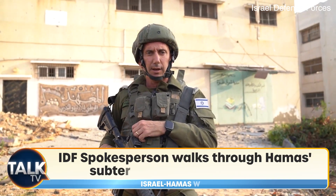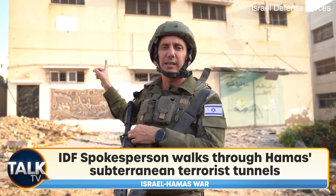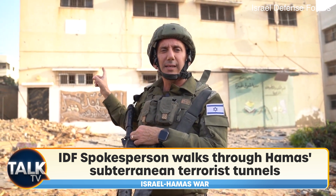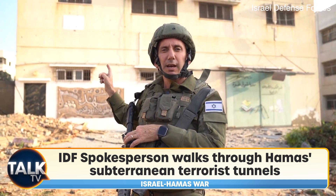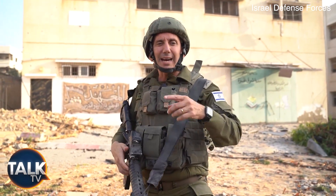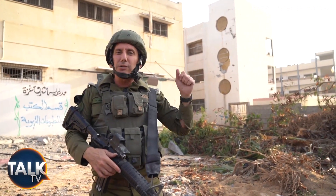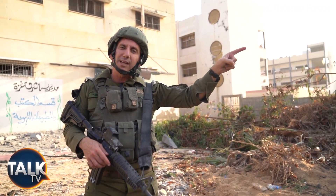I'm here in Gaza City. We are here next to a house of a terrorist — one of the senior terrorists who is the head of operational naval operations that led the raids into Israel. His house is right next to a school, and his house is 200 yards from the hospital, the hospital of Rantisi.